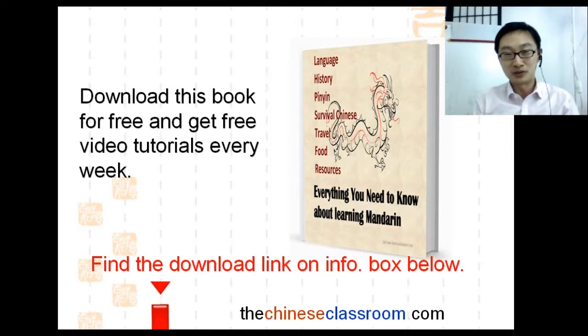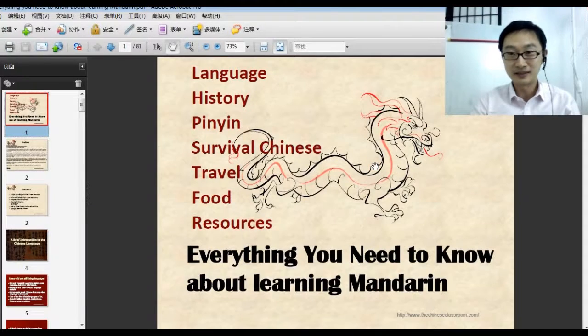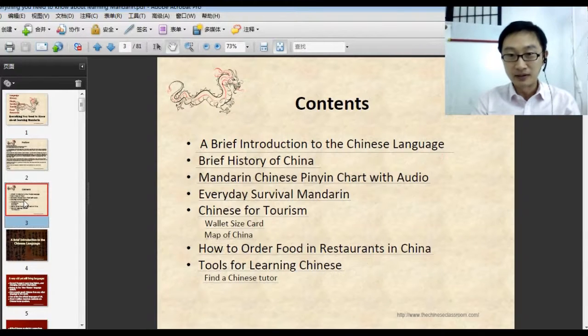So right now I'm going to show you something in the book. I'll just click on this book. Here it is — that's the PDF book. This contents covers all the things I mentioned.